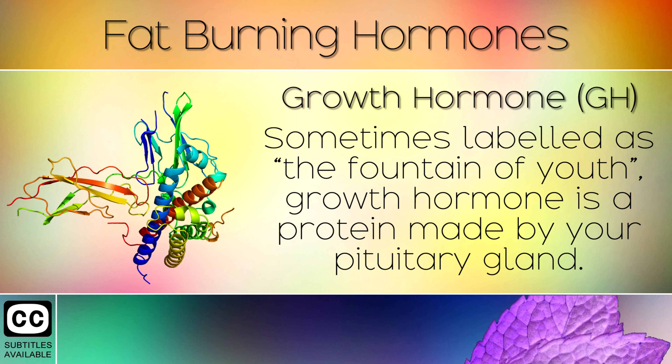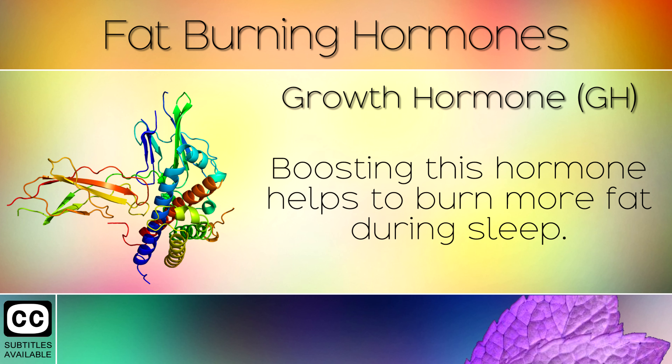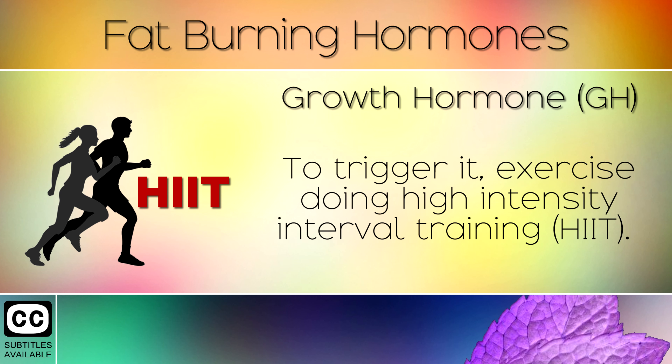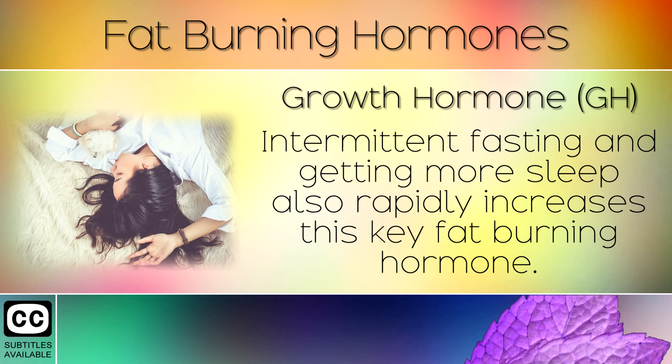1. Growth Hormone. Sometimes labelled as the fountain of youth, growth hormone is a protein made by your pituitary gland. It speeds up your metabolism and works through the liver. Boosting this hormone helps to burn more fat during sleep. To trigger it, exercise doing high intensity interval training. This helps your body to use its fat stores to build muscle. Intermittent fasting and getting more sleep also rapidly increases this key fat burning hormone.